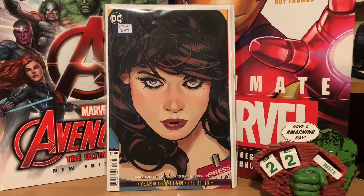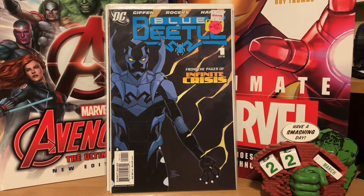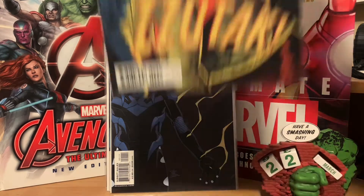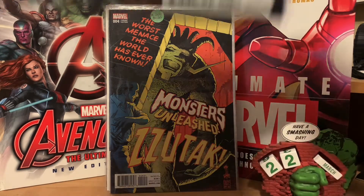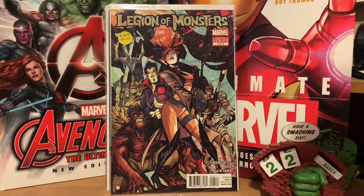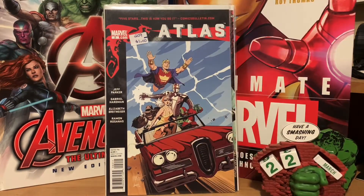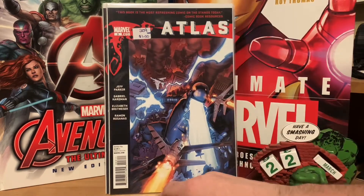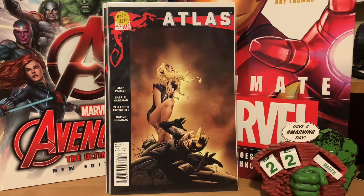There's a Year of the Villain variant cover of Superman thirteen with Adam Hughes doing Lois Lane. I also picked up a Blue Beetle number one from DC, another variant cover of Monsters Unleashed number four, and the Legion of Monsters limited series number four featuring Elsa Bloodstone on the cover. I couldn't find number one, but I bought the other ones they had — a mini series from Marvel called Atlas: issue number two, number three, and number four.